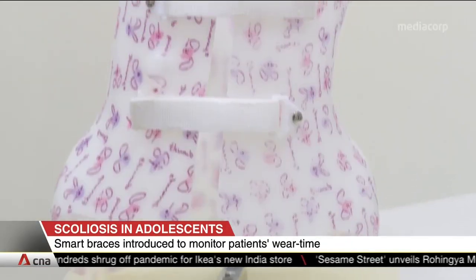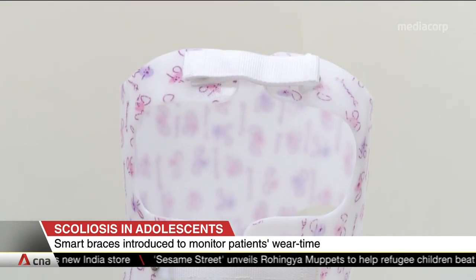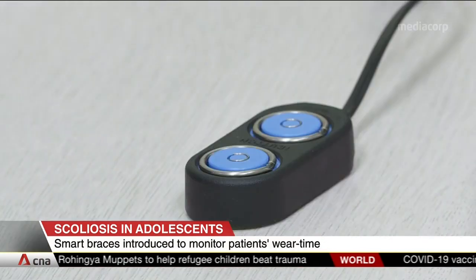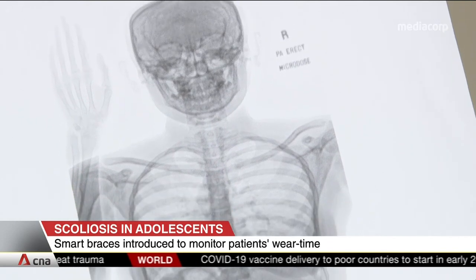The scoliosis specialist clinic at NUH introduced smart braces in July. They can track how long patients wear them so doctors can better monitor their condition. Over 50 students have been managed with smart braces so far.